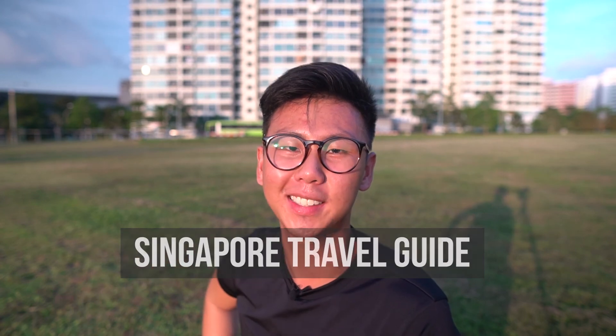Hey guys, what's up? My name is Bert and I'm from Singapore. In this video, I present to you a guide to exploring this country.